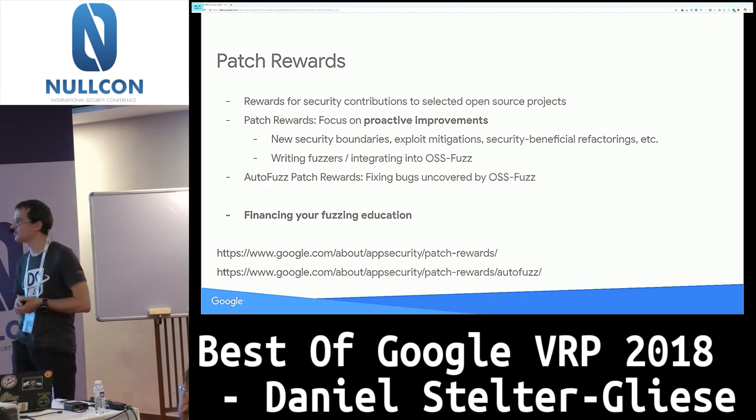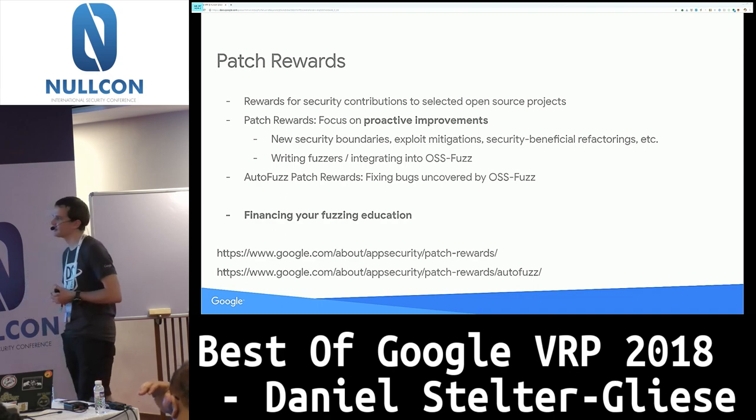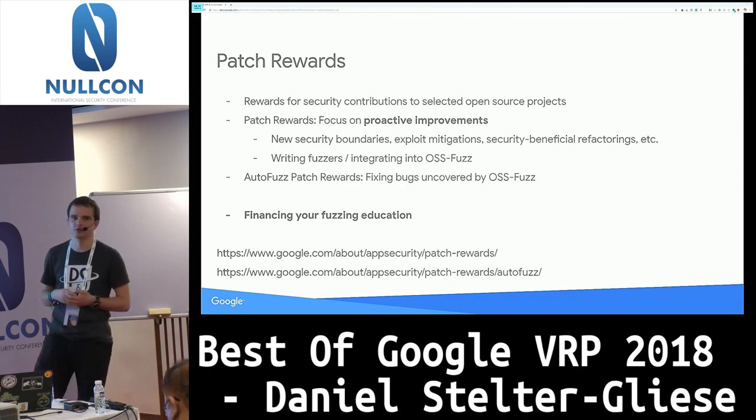Similarly, we have autofuzz patch rewards. Autofuzz is a fuzzing pipeline where we run fuzzers on open source libraries, and whenever our fuzzers detect a unique crash signature we file a bug in our public bug tracker. You can go to the Google issue tracker, look at which unique crashes there are, comment saying you want to fix it, look at the crash, write a patch, work with the maintainers to get it accepted upstream, and if it stays upstream for a month and actually fixes the crash, we'll give you money. That's a great way of getting into fuzzing, especially if you later want to use that fuzzing knowledge to find bugs.